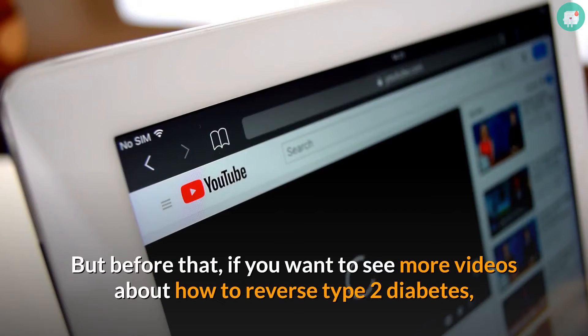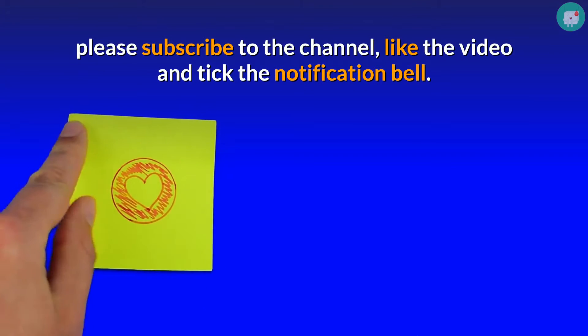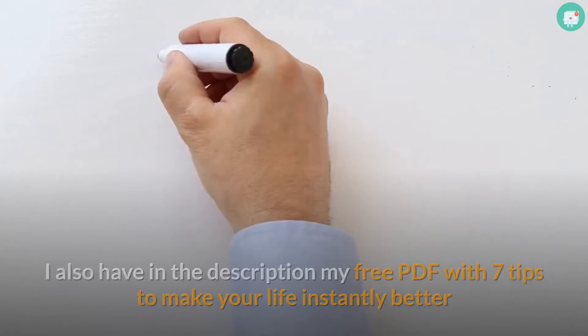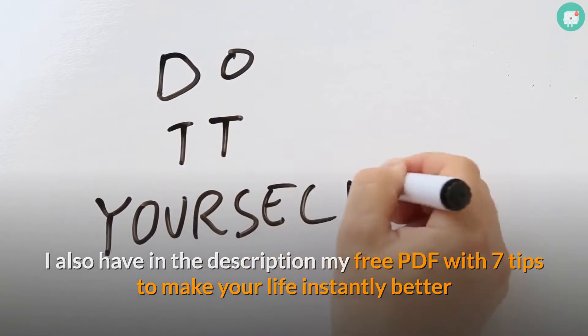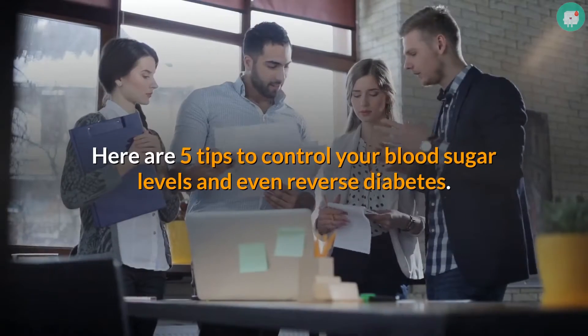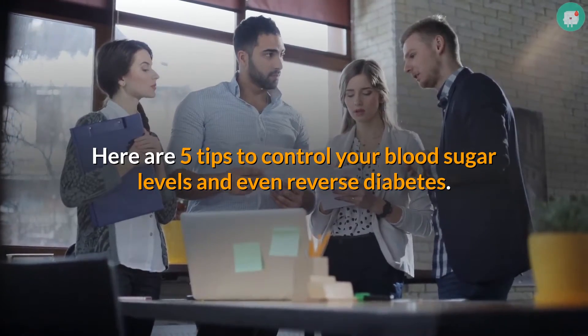But before that, if you want to see more videos about how to reverse type 2 diabetes, please subscribe to the channel, like the video, and tick the notification bell. I also have in the description my free PDF with 7 tips to make your life instantly better as a diabetic. Here are 5 tips to control your blood sugar levels and even reverse diabetes.